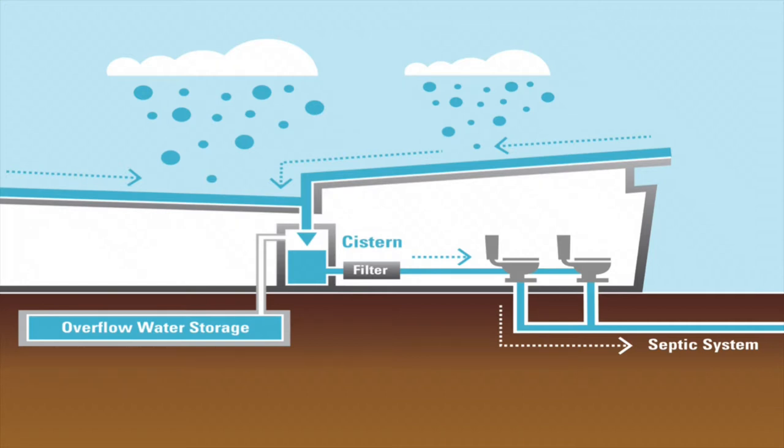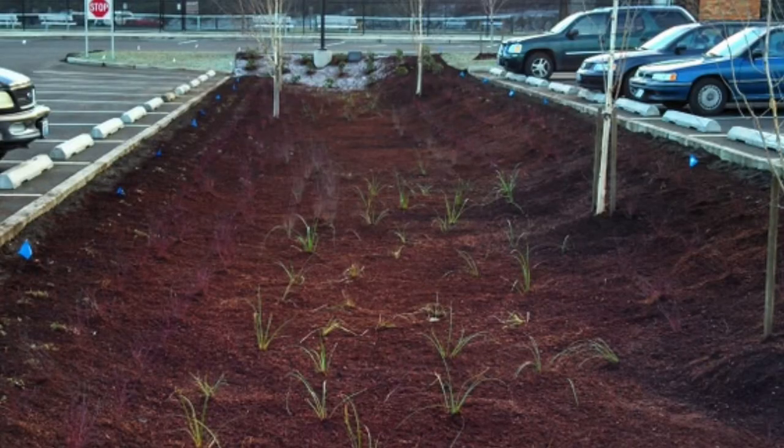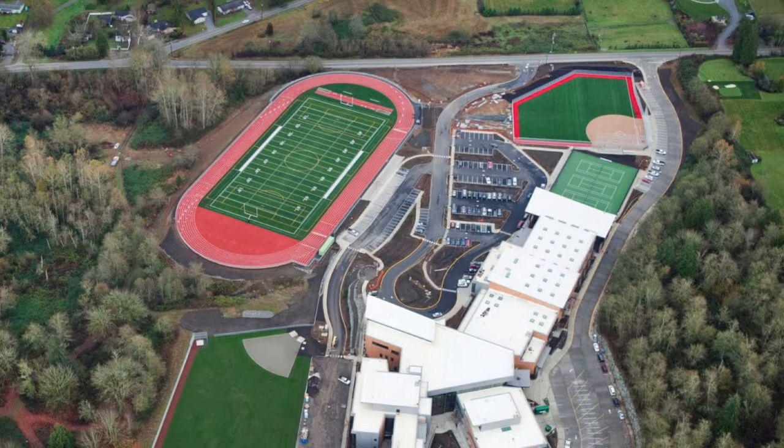From there, the water travels through a network of pipes under the building to the vault, where it's filtered again before it's distributed to the building. If there's too much water — if we have a heavy rainfall winter — there's an overflow outlet that allows the water to go through a constructed stream in a parking lot rain garden. From there, it travels to a stormwater detention system under the football field, where it's carefully controlled and dispersed to the wetlands on site. If there's too little water, there's a sensor that switches a valve and connects it to the municipal water supply.